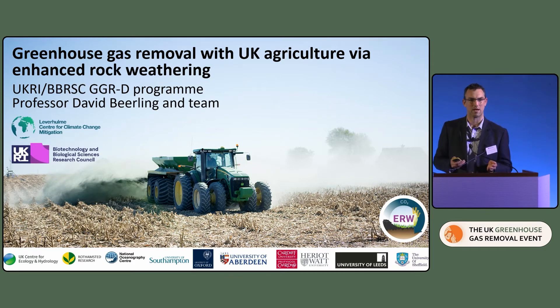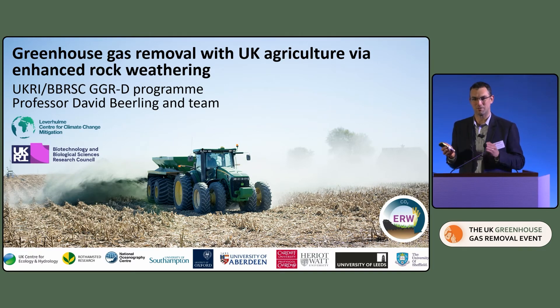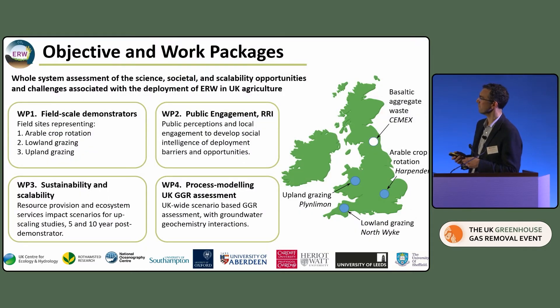A recent modelling study came out just a couple of weeks ago indicating that, contrary to some previous estimates, enhanced rock weathering could account for up to 45% of the UK's net zero targets by 2050. The work we're doing is trying to validate that and assess its viability — are those modelling estimates actually real? We're doing that by assessing the scientific viability, social acceptance, and scalability potential of enhanced rock weathering in UK agriculture.